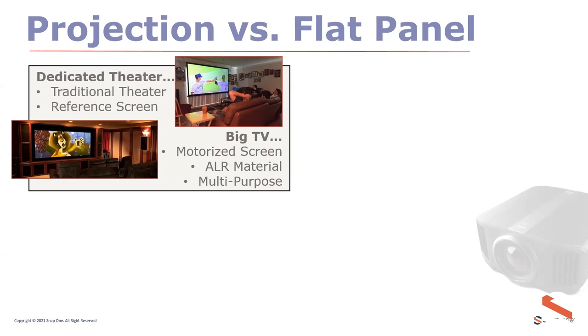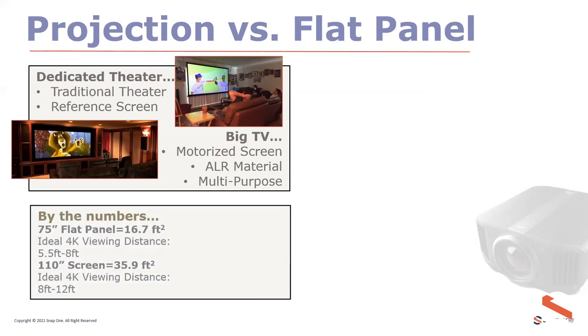A projector or flat panel can deliver great performance provided it's in the right situation. Dedicated home theaters are fully light-controlled with minimal windows or heavy shading. Multi-purpose rooms need the right projector lumens and the right screen material. Also consider screen size perception: a 150-inch screen is not twice as big as a 75-inch panel — twice the area would actually be a 110-inch screen. A 75-inch panel in 16:9 is about 16.7 square feet; a 110-inch screen is 35.9 square feet.